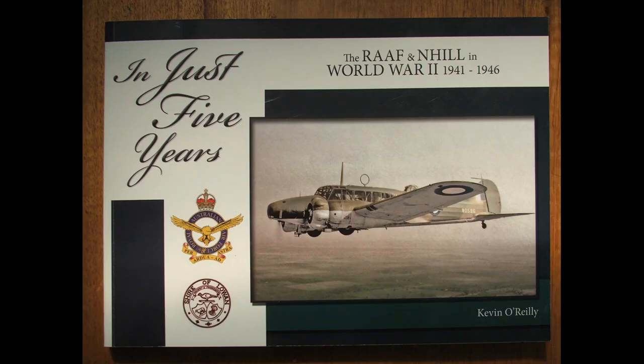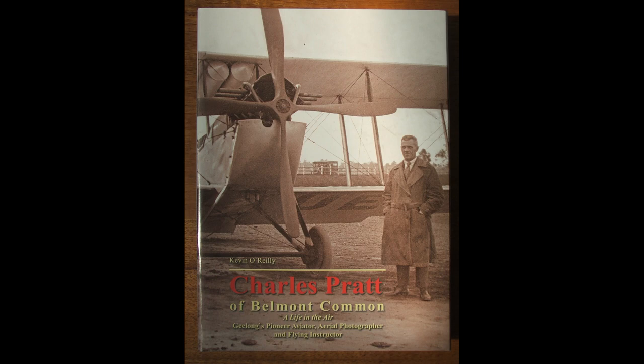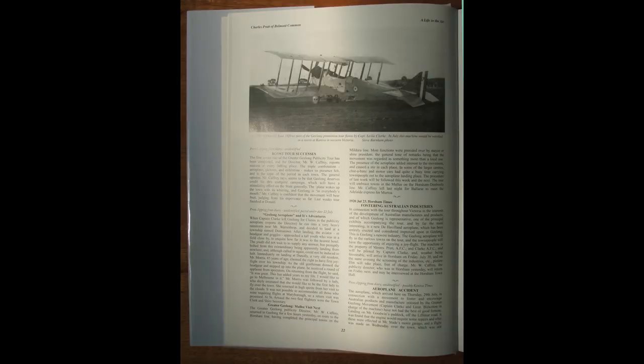Kevin O'Reilly is an aviation historian who has written some books: the first, in just five years, is about the RAAF base in Nhill, Victoria. Then Flyers of Time, a history of pioneering aviation in the western half of Victoria. We knew he was working on a third book titled Charles Pratt of Belmont Common. We sent him a copy of the DH-6 plane photograph, and Kevin used the Macklin plane picture in his Charles Pratt book. We learned our mystery plane picture was one of Pratt's aeroplanes.